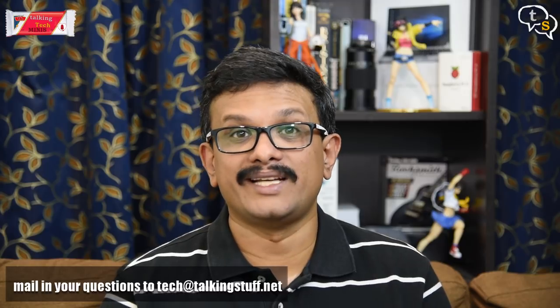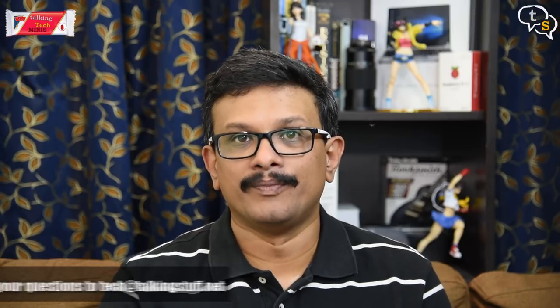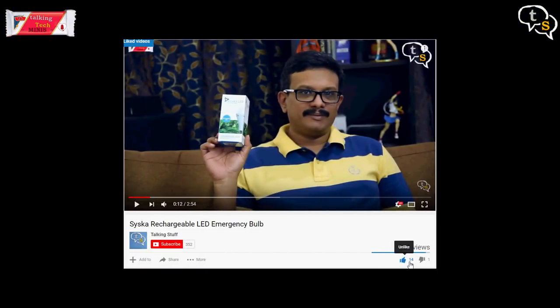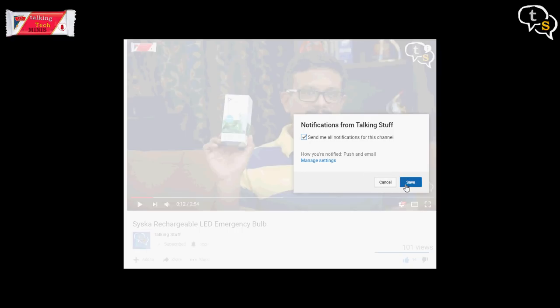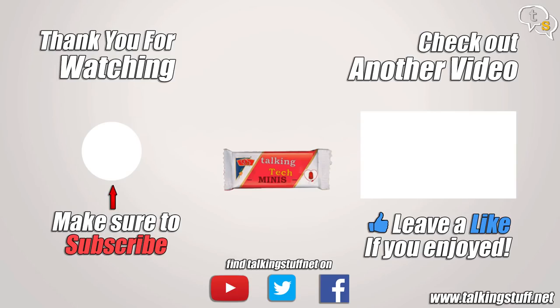I'm pretty excited about what Samsung might bring out tomorrow. I just hope they'll surprise me with something new I haven't expected. I'll be providing links to the unpacked event below. Make sure to like this video, subscribe to the channel, and click on the notification bell to be informed when new videos are added. Thank you for watching.